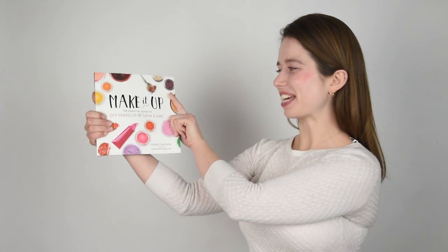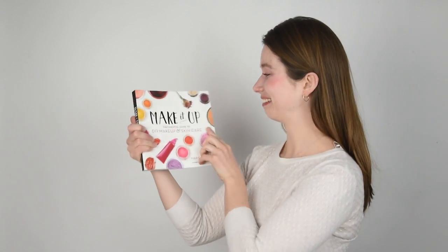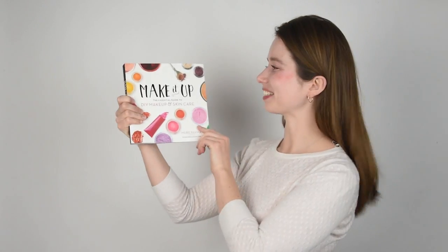Hey bees! I'm Marie from Humblebee and Me and today is December 27th, also known as the official release date of my first book, Make It Up! The Essential Guide to DIY Makeup and Skin Care. I am beyond stoked. I am so excited that this book is officially out in the world for everybody to see.